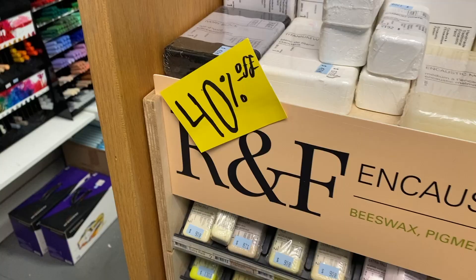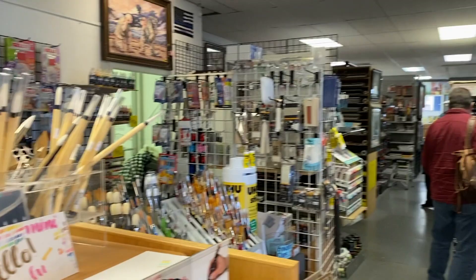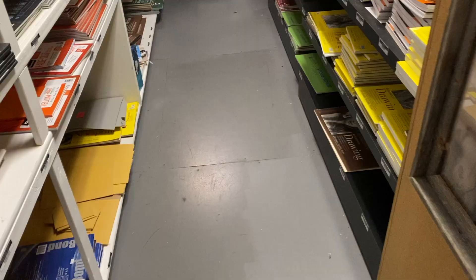As you can see they're having a great sale right now — 40% off, 60% off — and they have literally everything. It's an artist paradise, at least for me.